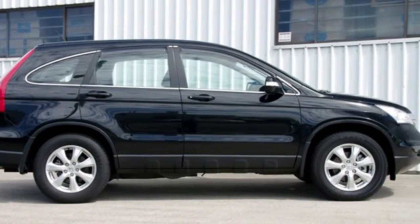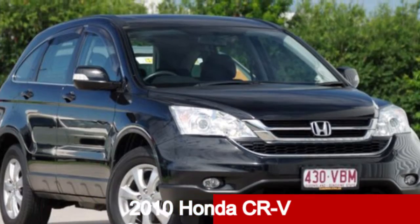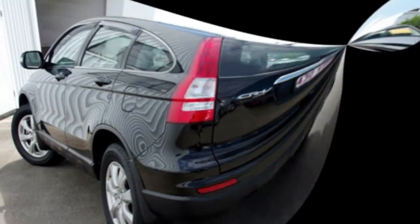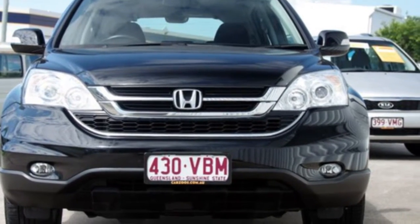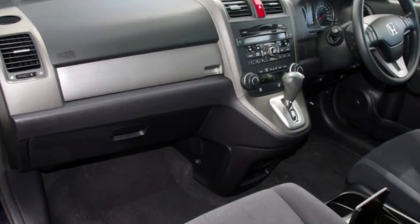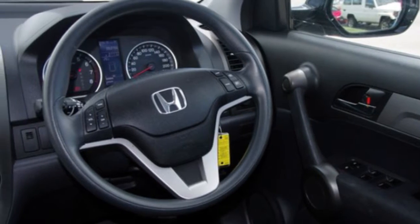Be the envy of your friends in this 2010 Honda CR-V. This CR-V has a reliable 2.4-litre engine, and it responds smoothly to its 5-speed automatic transmission. The attractive black exterior is complemented by its stylish interior.